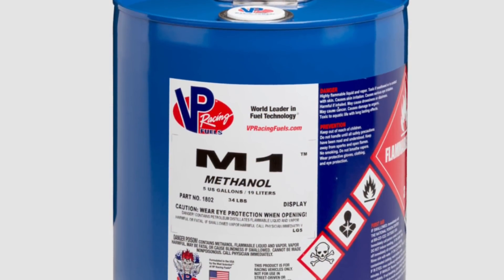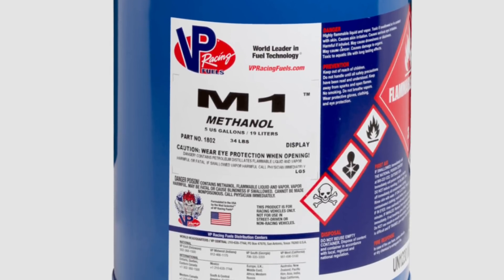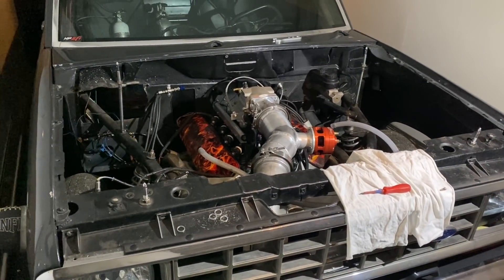Well, that's the basics of converting to alcohol. I just wanted to show y'all what we were doing on Chris's truck. Y'all stay tuned and we'll have this thing fired up soon and hopefully going out and making some passes. Having fun. See y'all — comment, like, and subscribe. Thanks.